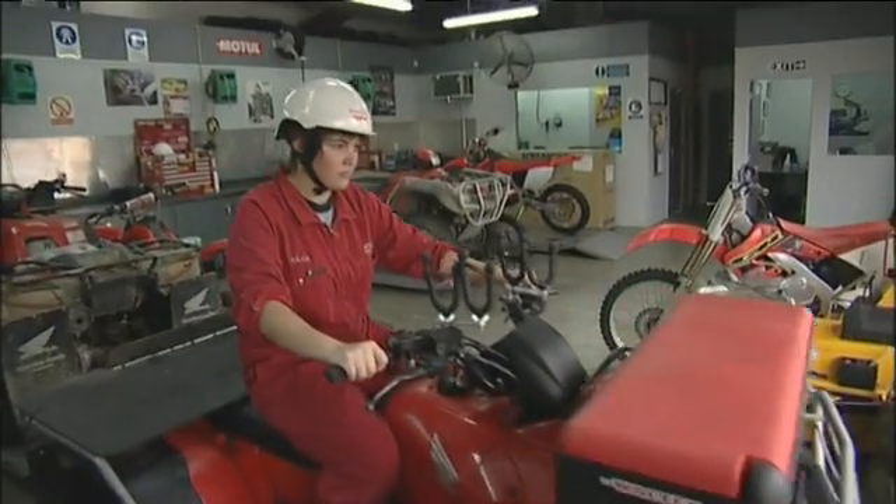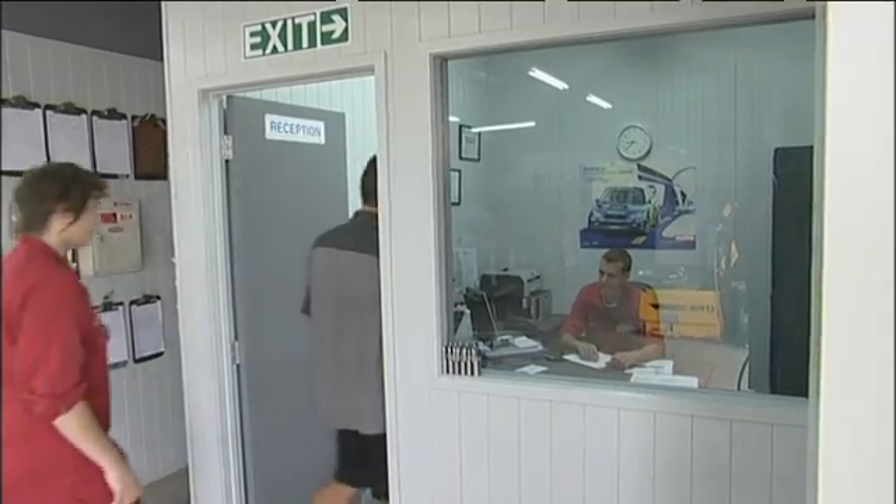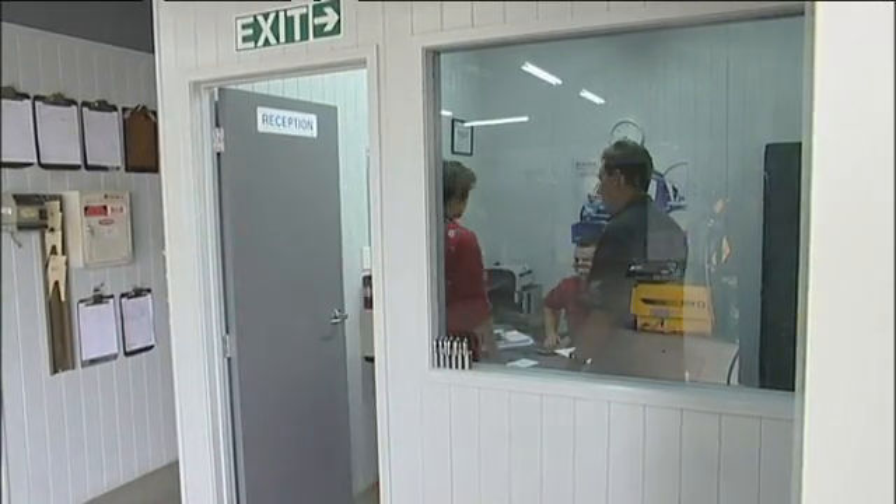The typical day for a motorcycle technician: when they arrive they've got to empty the workshop out and then it depends on the jobs that are there for the day. It can be anything from servicing a bike through to electrical problems or engine jobs — completely stripping the engines, assessing what's required, fitting the new parts, checking all the tolerances, and reassembling it all.